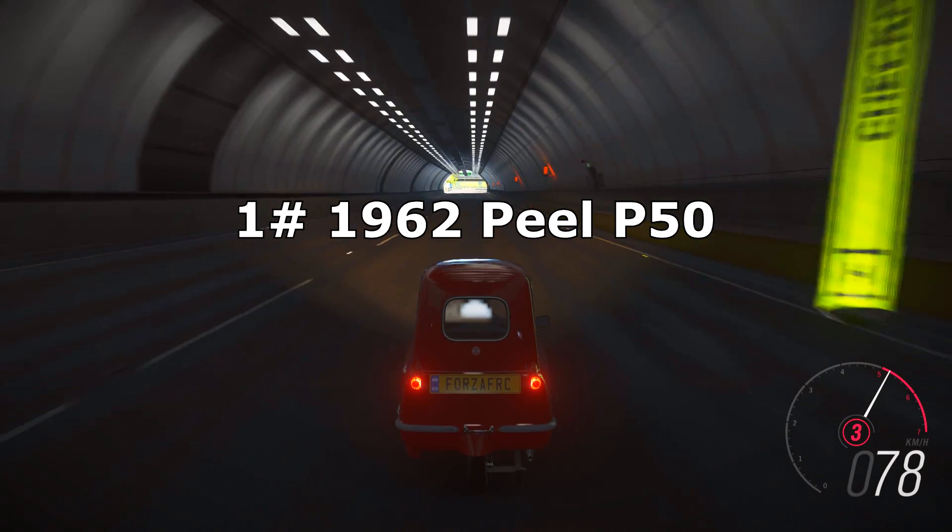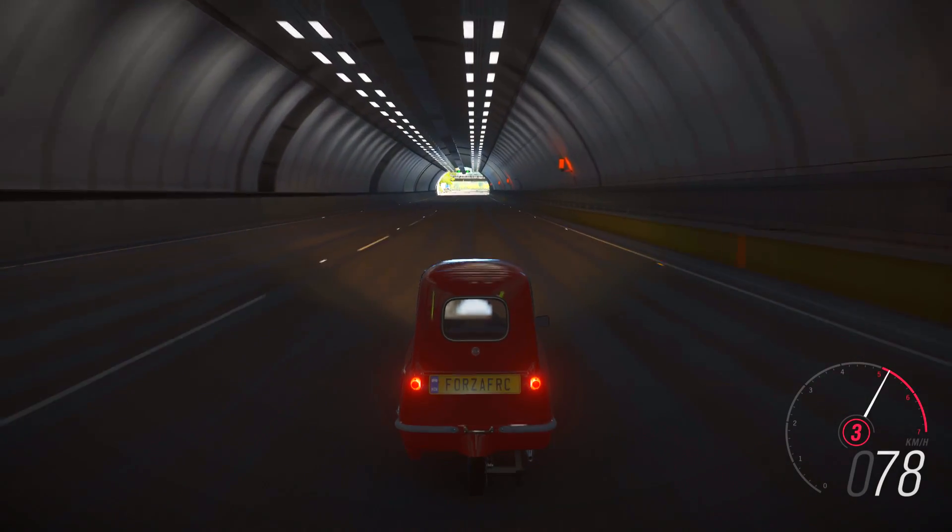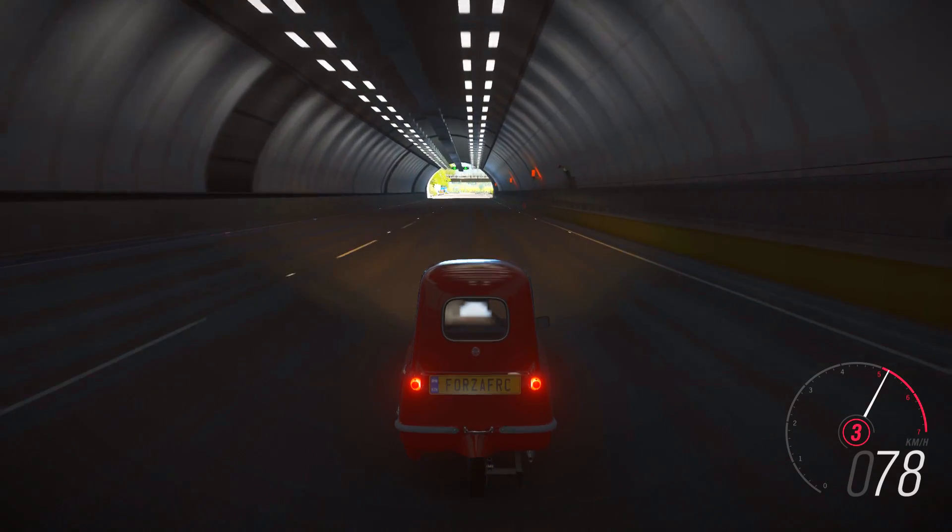And the slowest car in Forza Horizon 4 is the Peel P50 from 1962.